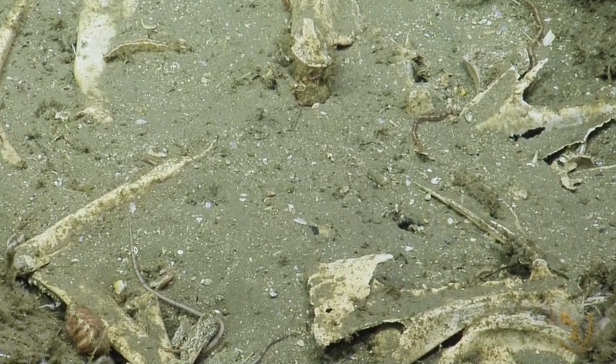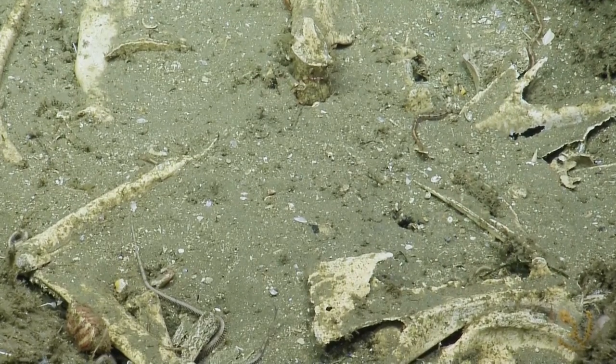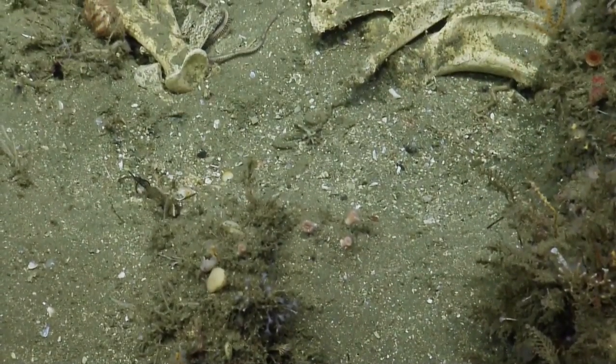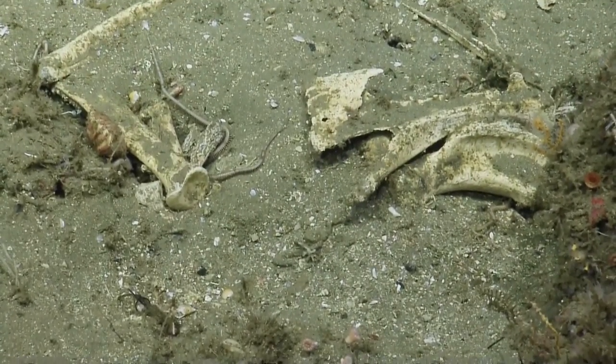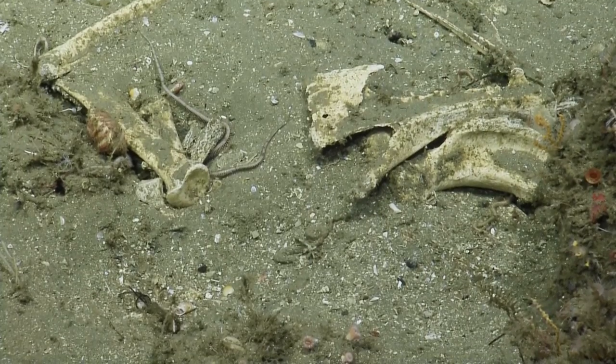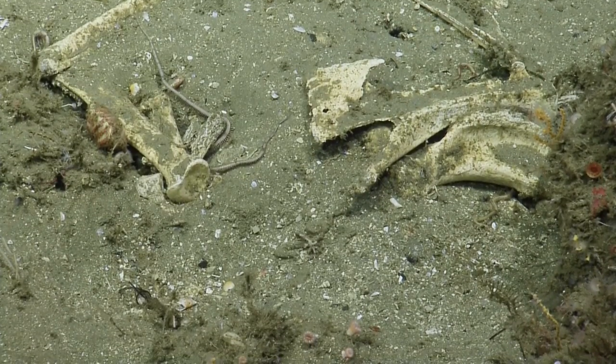These rocks are probably similar to rocks that outcrop on the islands and make up the geological character of the continental shelf in this area, and we're curious to verify that. Any rock sample we collect here can be correlated to rocks on the islands and help us trace the geologic structure of the whole region.